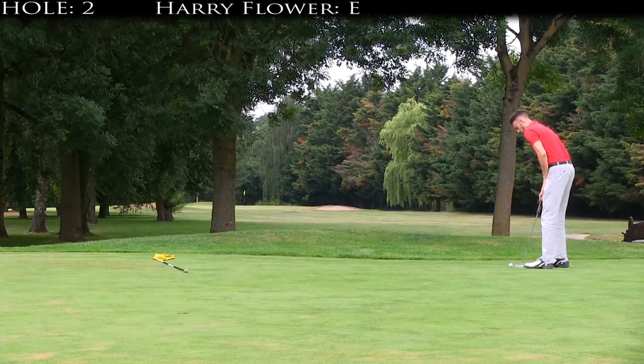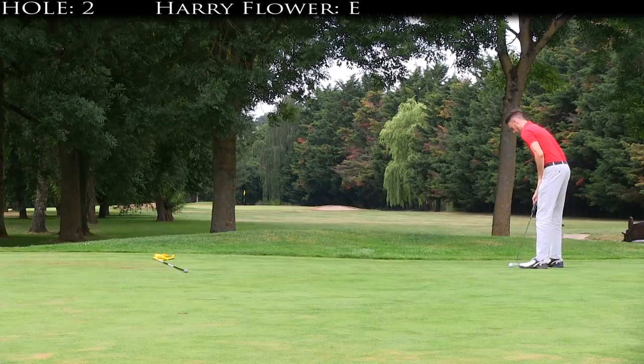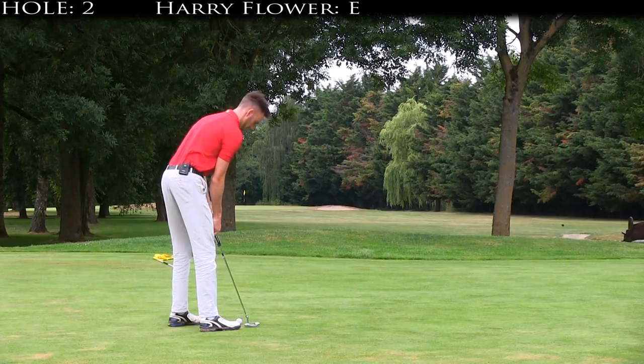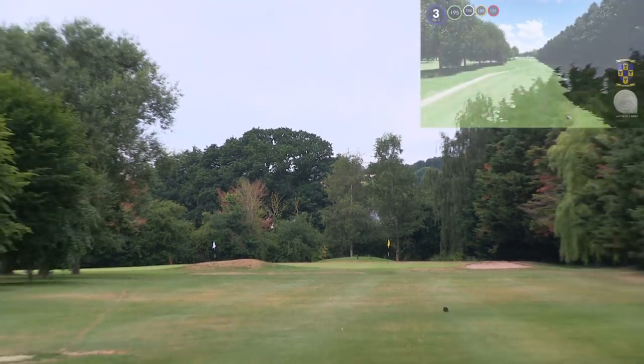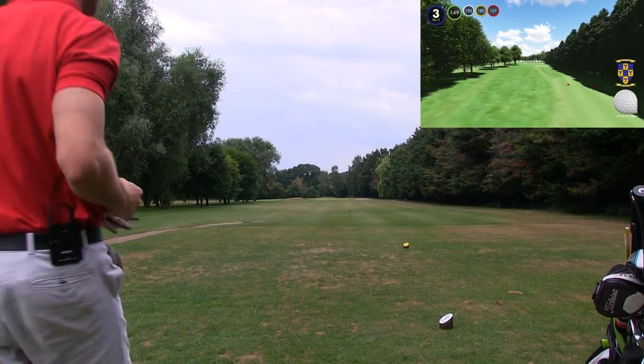Sometimes it's just not always about plodding your way around. Third hole — 197 to the pin. There is literally no wind at all today, so I'm going to try and hit a little fade with a 5-iron, starting at the hump on the left-hand side and fading it back.